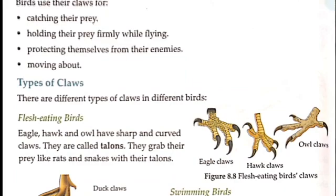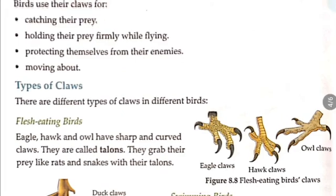First we will see flesh-eating birds. Eagles, hawk, and owl have sharp and curved claws. They are called talons. As shown in figure 8.8, these flesh-eating birds grab their prey, like rats and snakes, with their talons.